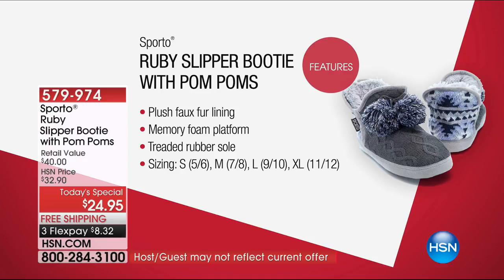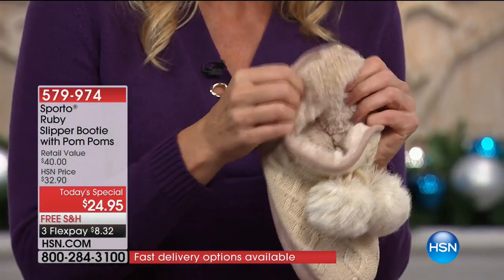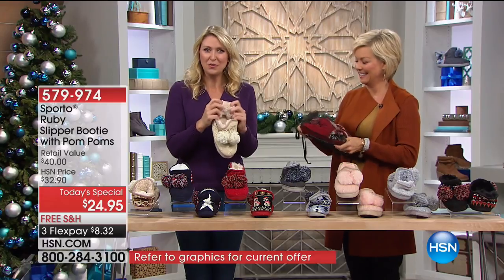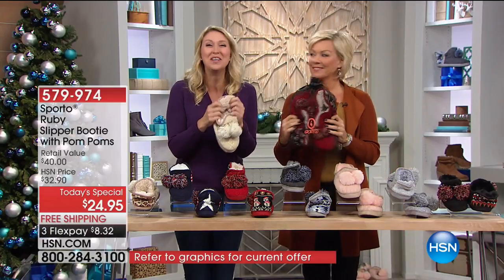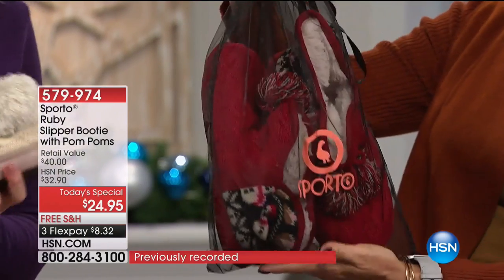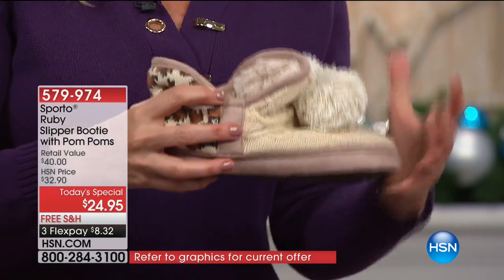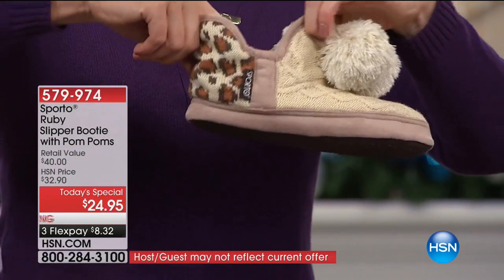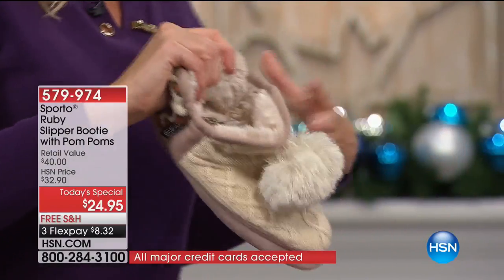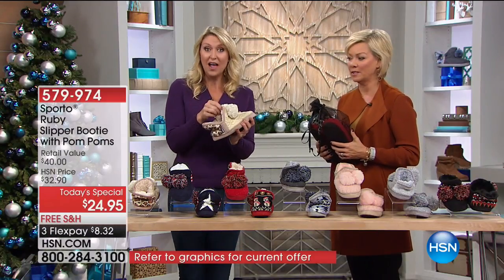They are so soft that when you get them home you're not going to be able to resist taking them out and feeling them. When you slide your foot inside, it just snuggles you all the way around from the tip of your toes through your ankle. This is a booty style, so you get a little extra coverage and softness around your ankle area for added warmth. It has elastic around the opening so it stays firmly on your foot, very comfortable as you walk.